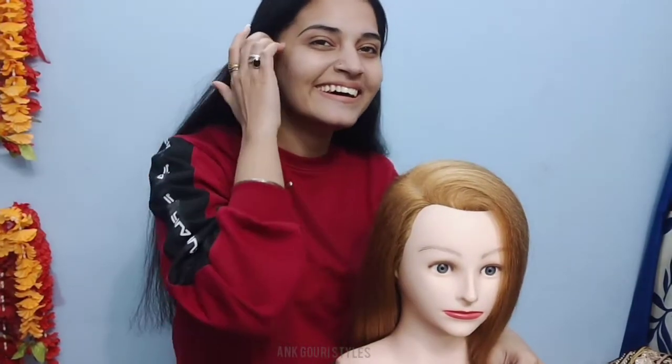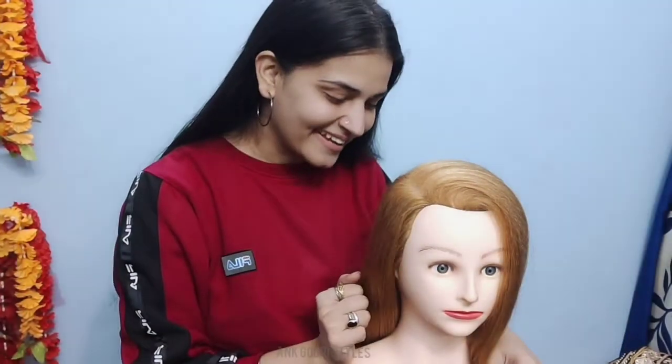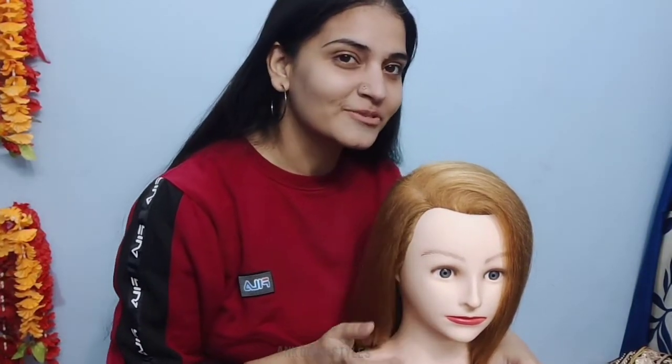You guys can meet my doll. This is my princess — she is my love. This is my baby doll and this is why I am going to give hair classes.